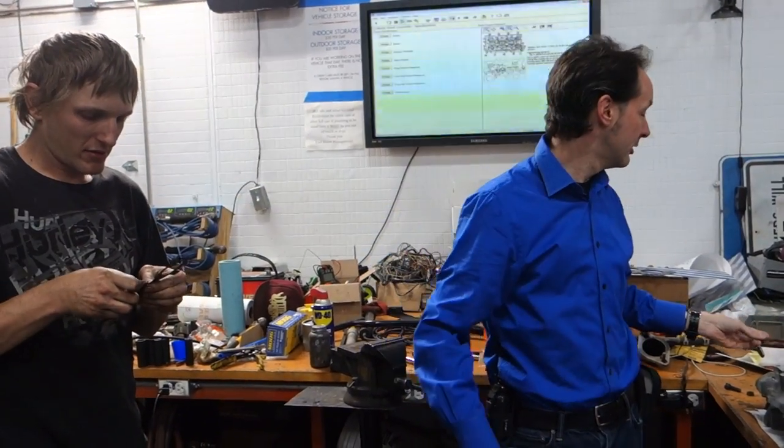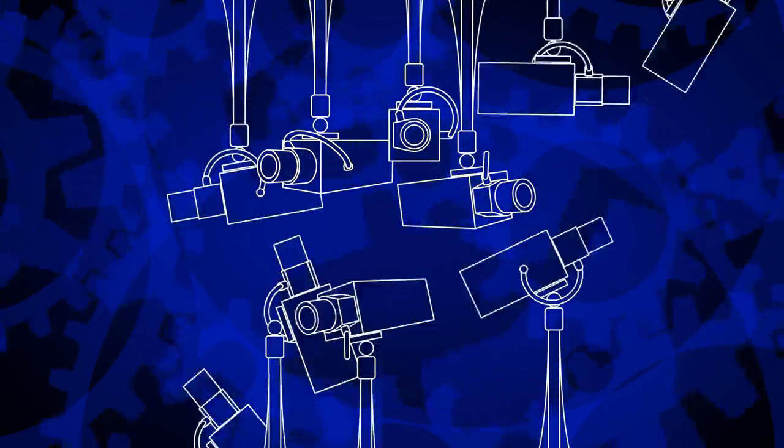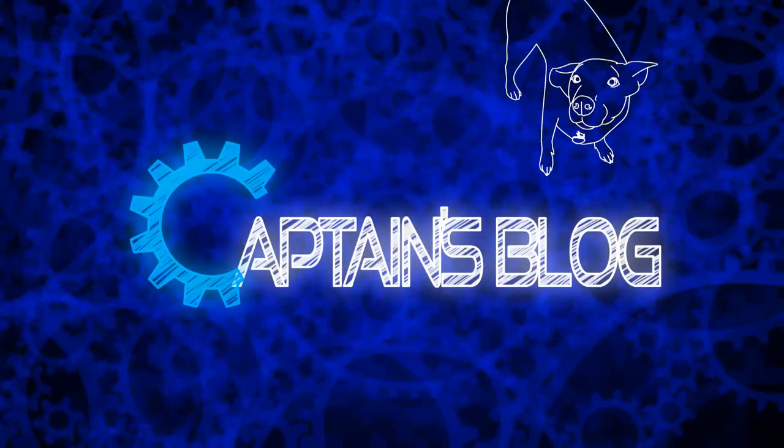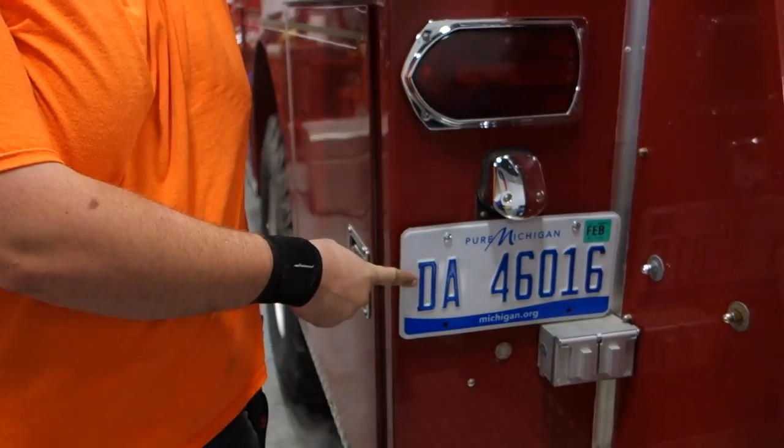Fuck you, science! Batman! Show them what you got. We're street legal. We're street legal with a fire truck. We got plates and insurance. We're ready to rock.